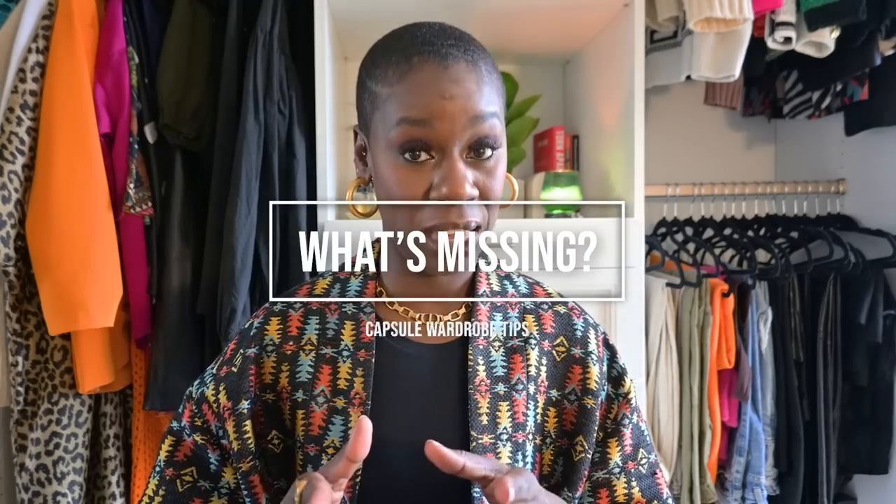Once you've decluttered and decided what to keep, I want you to think about what your current lifestyle is. Sometimes we are hoarding pieces based upon a fantasy lifestyle — you wear a uniform five days a week but you've got 50 pairs of red bottoms in your closet. Think about what is missing that you actually need for your current lifestyle. For example, when I was an attorney working in public policy, I had much more traditional workwear. I've decluttered a lot of those pieces and I'm not going to replace them because they don't fit my current lifestyle.